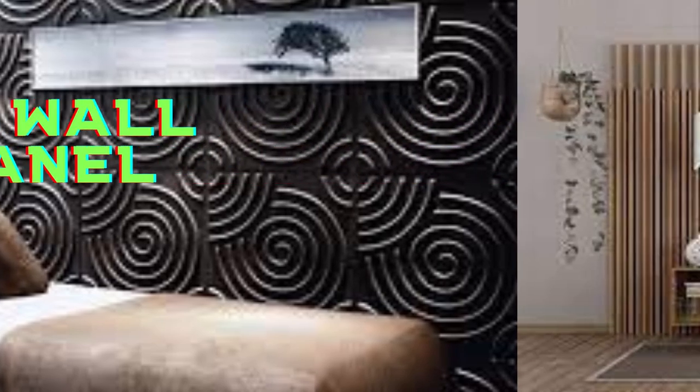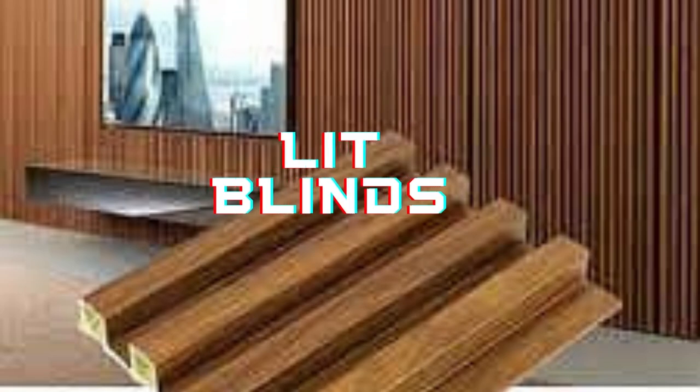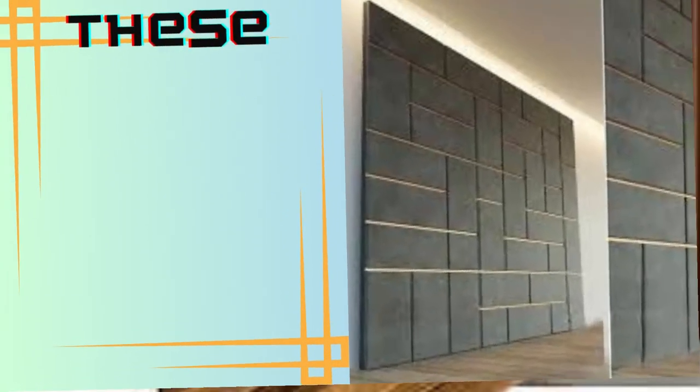Litblinds.store wall panels and ceiling panels are essential elements in interior design and construction, offering a multitude of benefits that extend far beyond their aesthetic appeal. These panels are versatile and come in various materials, finishes, and styles, making them suitable for a wide range of applications.